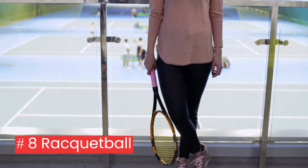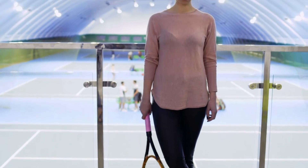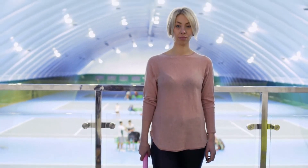8. Racquetball: racquetball doesn't immediately come to mind when you think of intense workouts, but this sport requires continual movement. In just 30 minutes, sprinting around the court can help you burn more than 400 calories.